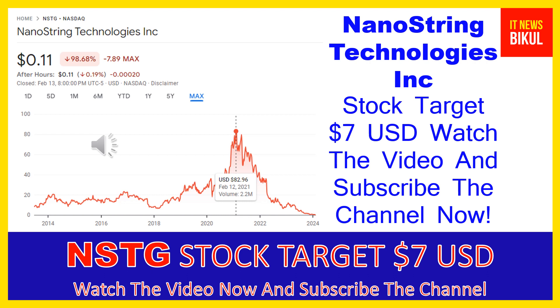On February 4th, 2024, NanoString Technologies Incorporated, along with its affiliates, filed a voluntary petition for reorganization under Chapter 11 in the U.S. Bankruptcy Court for the District of Delaware. NanoString Technologies is related to the healthcare sector and works in the medical instruments and supplies industry. The number of employees working at the company is above 550, and the company is headquartered in Seattle, Washington, United States.